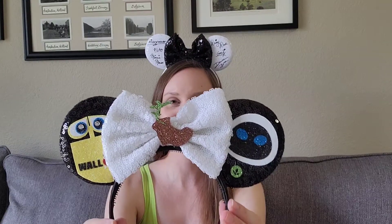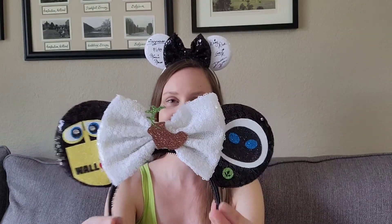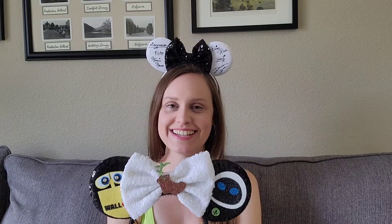I just purchased two other pairs of ears from Little Ears Boutique, and I'm just taking them out of the package right now. Check these out — it's WALL-E and Eve with a little boot in the middle. I just can't get over these ears. WALL-E is such an underrepresented movie in all of Disney parks and merchandise. We need more WALL-E and Eve at the Disney parks.